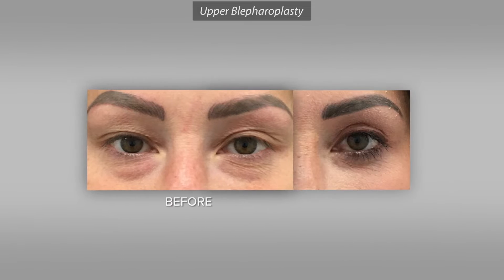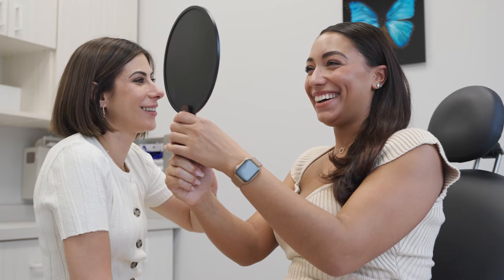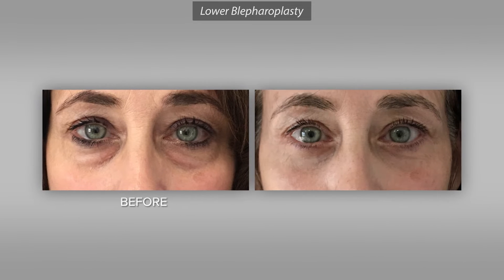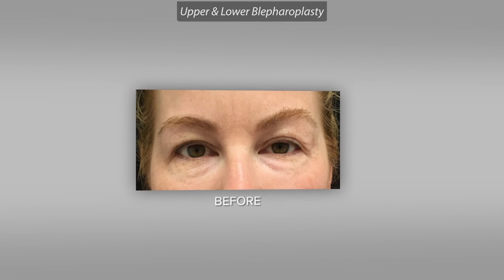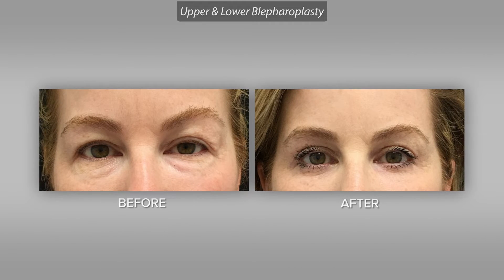An upper blepharoplasty usually takes somewhere between 30 and 45 minutes. A lower blepharoplasty generally takes a little bit longer — if that is all we're doing, it takes about an hour. You could also be adding fat grafting to improve the overall appearance of the cheeks, temples, and the whole mid-face, or tightening the skin either with laser or surgically. So there's a range.